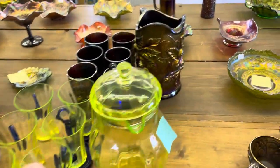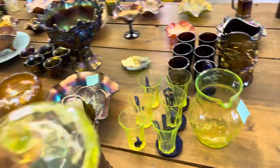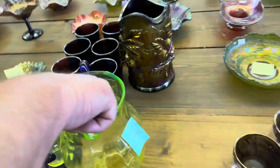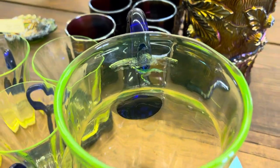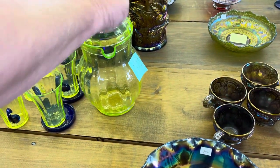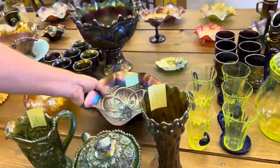Here you've got a nice Fenton set. Now this is a non-iridized set, so it's not carnival glass. There's a bruise right here. Pitcher has a crack. You're only getting three — those three coasters are good. There may be a little pinpoint on one of the tumblers too.